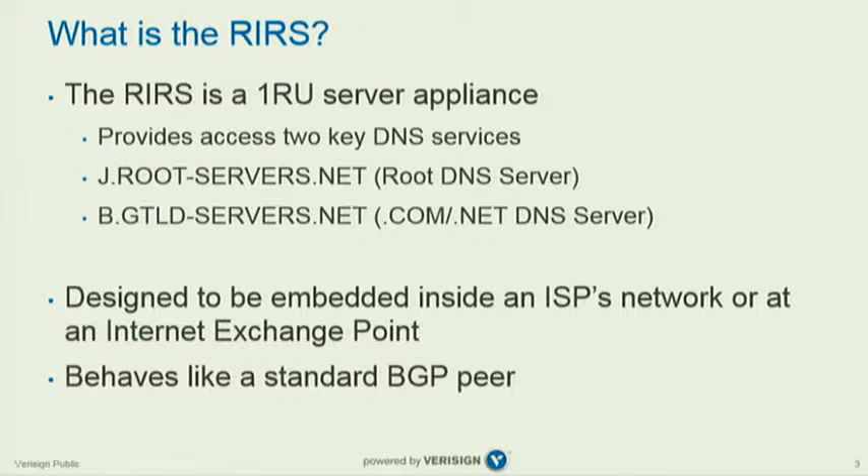So what is the RIRS? Historically, the RIRS was actually a much larger installation — about half a rack with some routers, servers, and a bunch of other cabling. VeriSign embarked on a journey about a year ago to really redesign what the platform is and how it works.